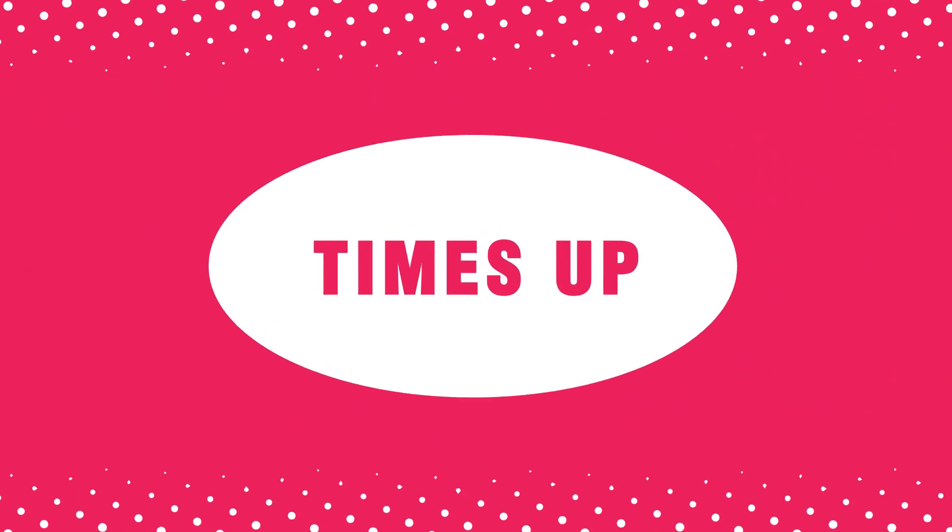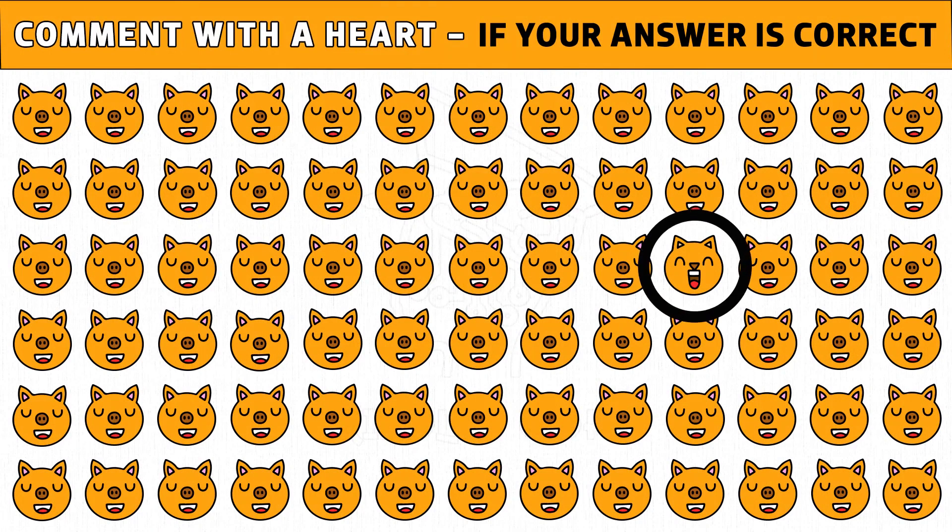Time's up. Are you ready to check the answer? The pig emoji with open mouth is the different one. Please like this video.